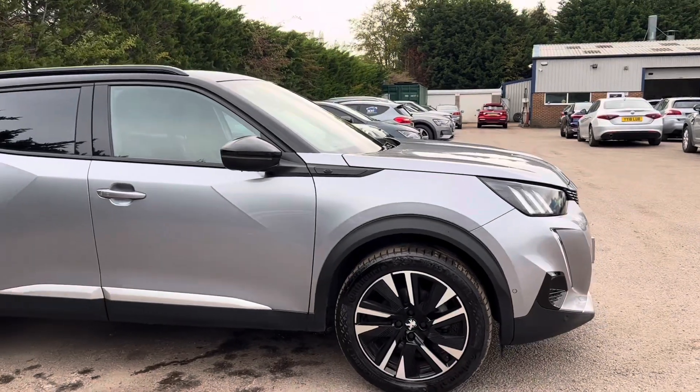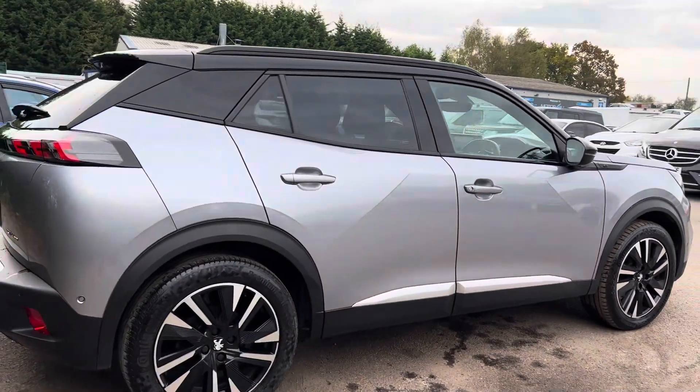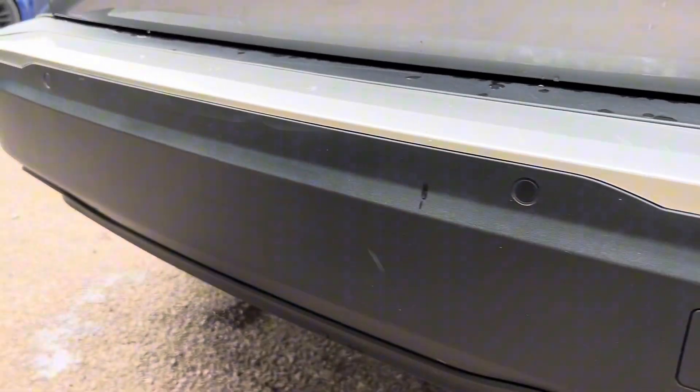If we then start to make our way round the rest of the car, past the B pillar, we have privacy glass. And then as we come to the back, we can see just along this rear bumper, we have rear park distance.